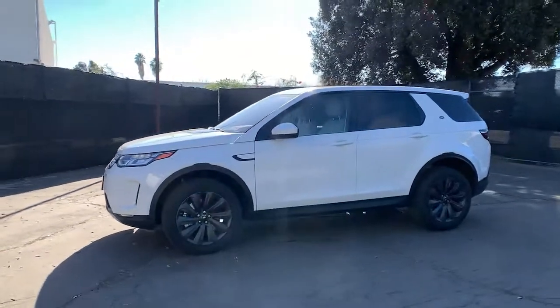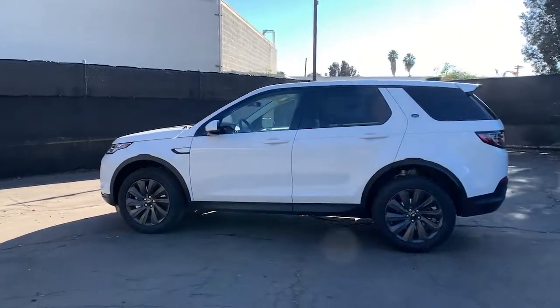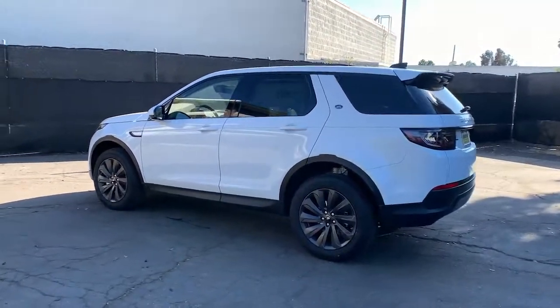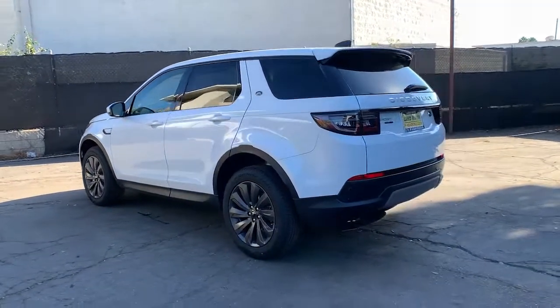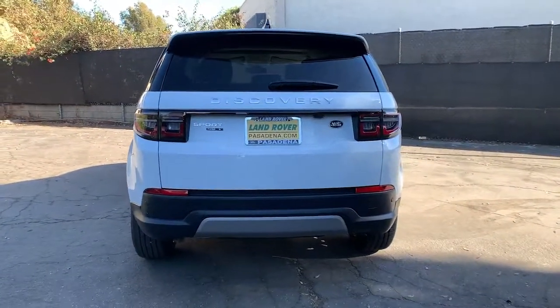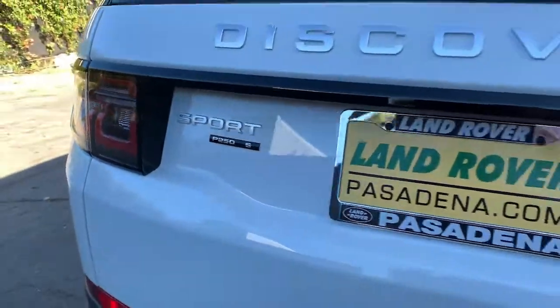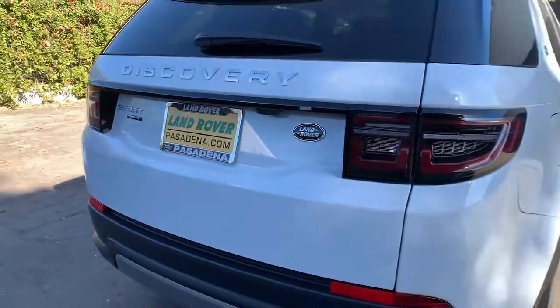Get a feel for the 2020 Land Rover Discovery Sport. Make the most of every drive when you travel in modern style and comfort. Sculpted lines and a quiet cabin soothe your mind, while the latest safety and infotainment tech keeps you secure, focused and entertained. All you need to do is relax and enjoy the ride.